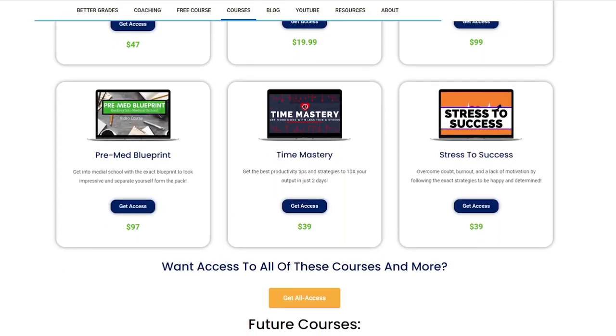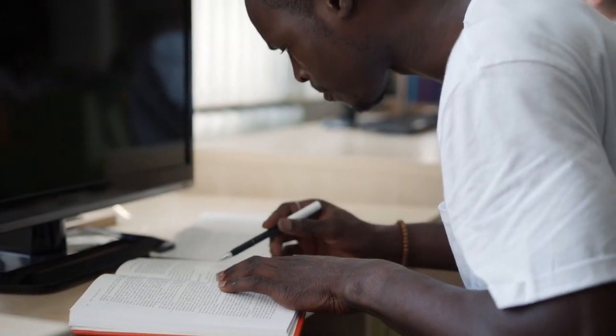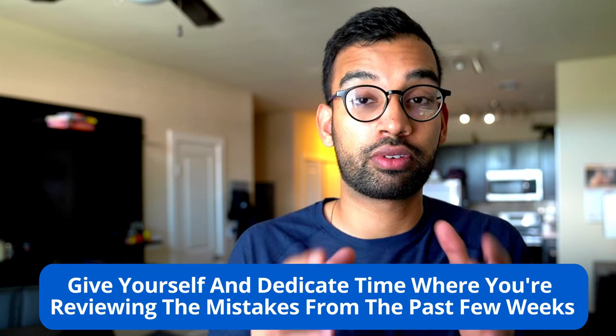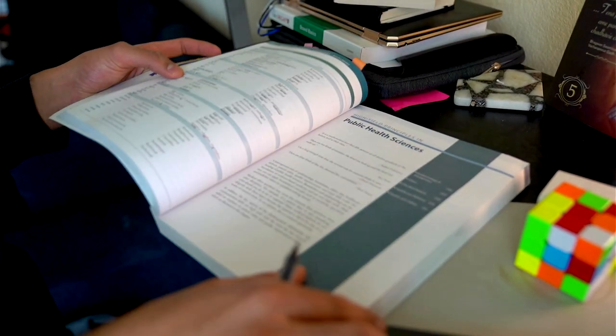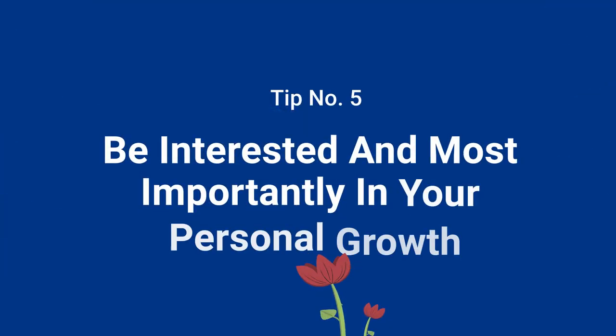Whenever you take a question and miss it outright — or guess correctly but didn't actually understand the connections — collect those into some kind of system, whether a Word doc, Excel document, written notes, or flashcards. For an eight-week rotation, doing about 30 to 40 questions a day might be your target. Dedicate time every ten to fifteen days to go back through your missed questions and review them, so you're not making the same mistakes on your shelf exam or Step 2, while also learning for the rotation itself.